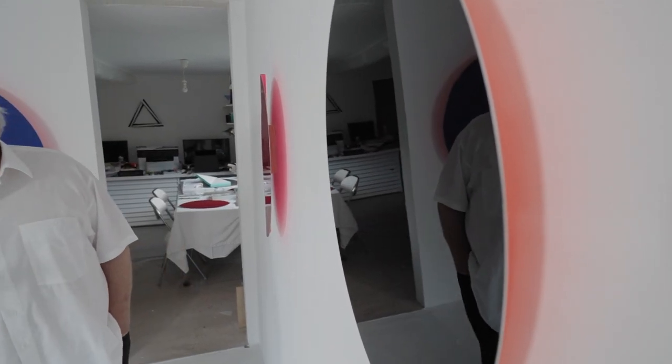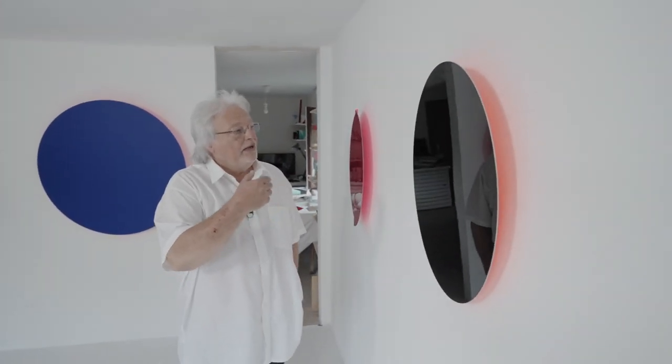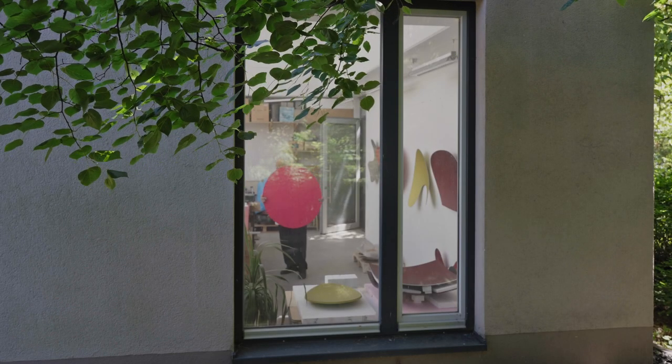Das sind Autolacke, die einen weiteren Aspekt in meine Objekte bringen, nämlich die Reflektion in den Raum hinein. Das heißt, der Raum wird reflektiert, der Betrachtende wird reflektiert, und das Licht und die Gegebenheiten des Raumes spiegeln sich in den Oberflächen dieser Objekte wieder. Das interessiert mich ganz besonders, weil es drei Aspekte gibt, die mich seit vielen Jahrzehnten beschäftigen: das an der Wand hängende Objekt, das mit dem Bildwesen zu tun hat; die Reflektion, bei der die Wand einbezogen wird; und die farbige Verschattung, die auf die Wand projiziert wird.